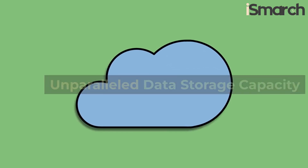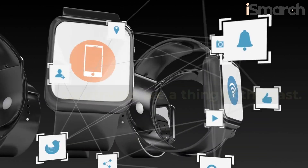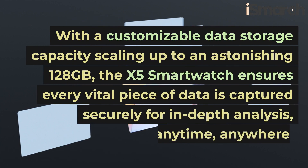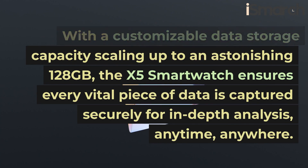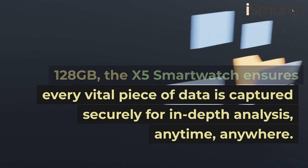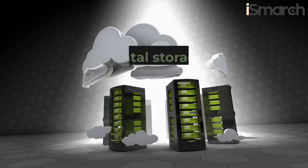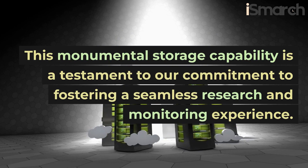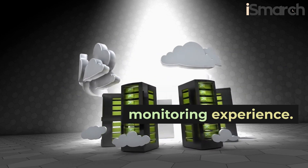Unparalleled data storage capacity. Embark on a journey where data constraints are a thing of the past. With a customizable data storage capacity scaling up to an astonishing 128 GB, the X5 smartwatch ensures every vital piece of data is captured securely for in-depth analysis, anytime, anywhere. This monumental storage capability is a testament to our commitment to fostering a seamless research and monitoring experience.